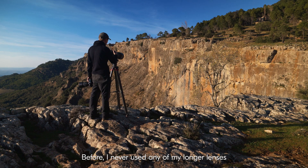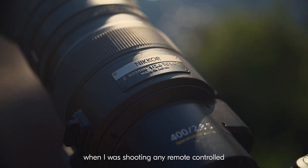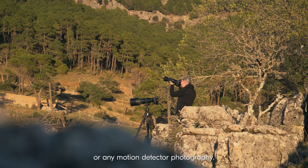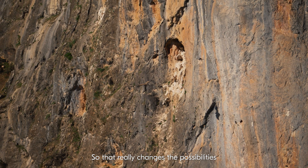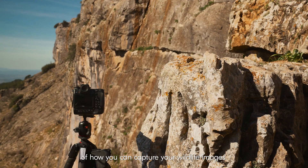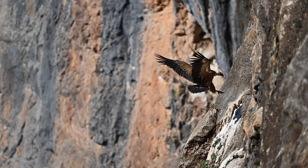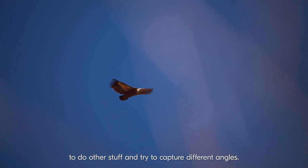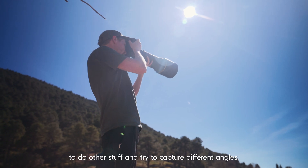Before, I never used any of my longer lenses when I was shooting any remote controlled or any motion detector photography. So that really changes the possibilities of how you can capture your wildlife images. You can have more freedom yourself to do other stuff and try to capture different angles.